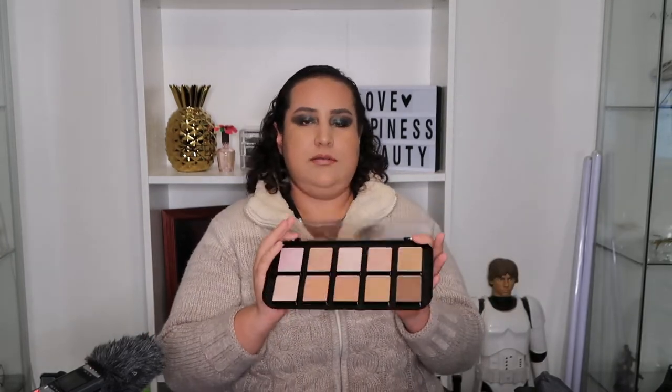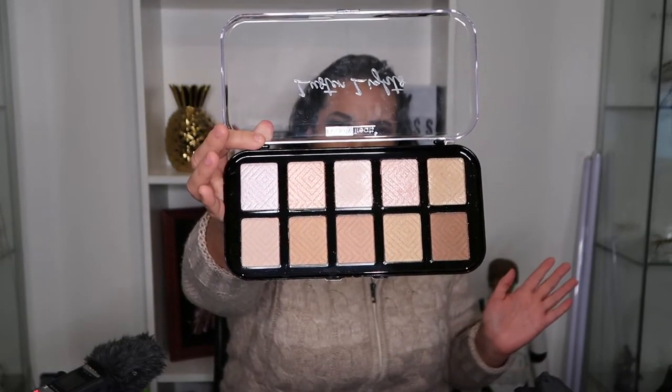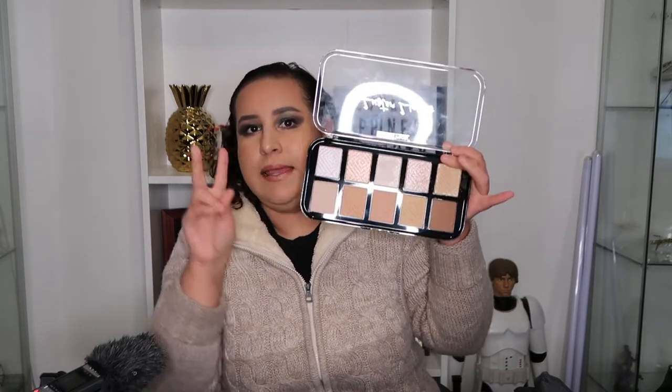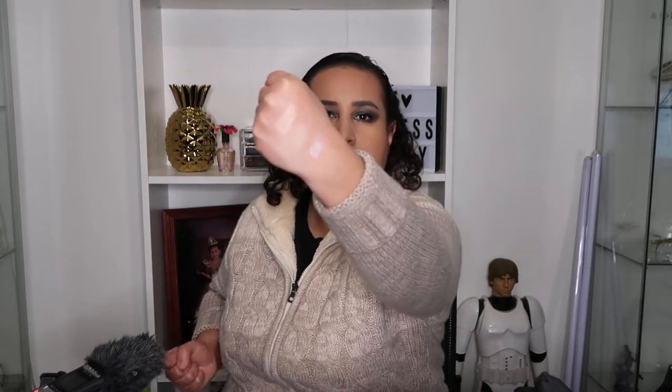And this is how the highlighters look. I'm going to try it in a video because I really want to show you guys how it works, like a full review. But let's swatch it. I don't know if you guys can appreciate that. I can't tell you if it's any good just from the swatches because you have to test it on your skin, but I'm super excited. I think it's such a great deal — 10 products for seven bucks.